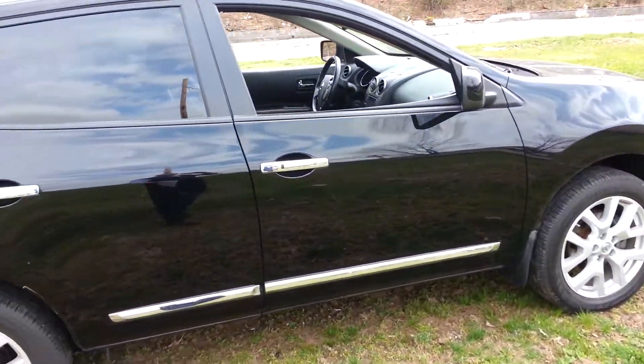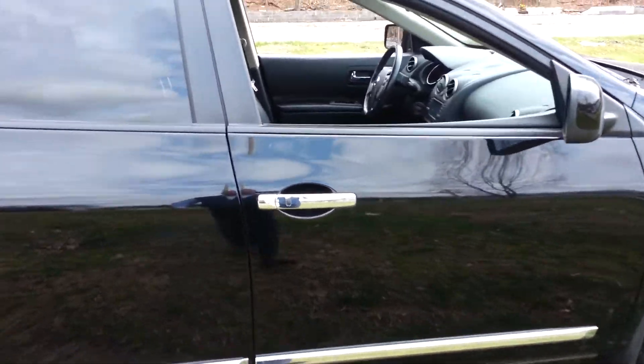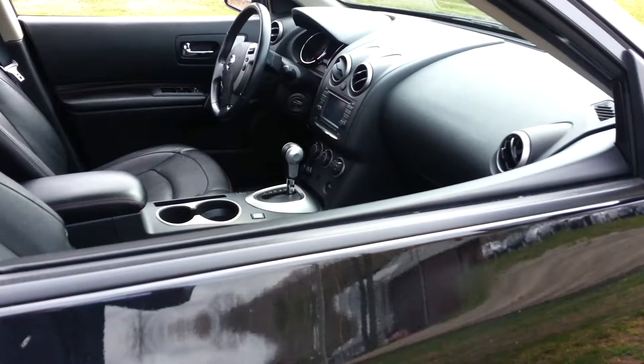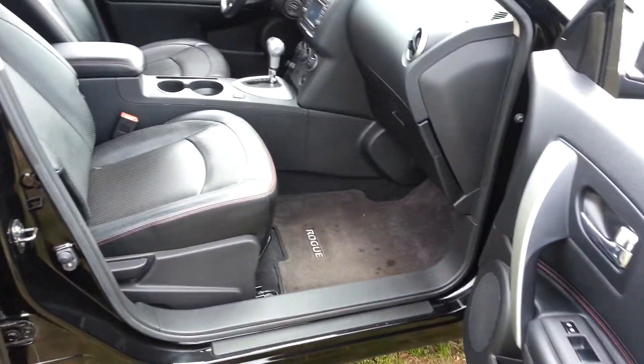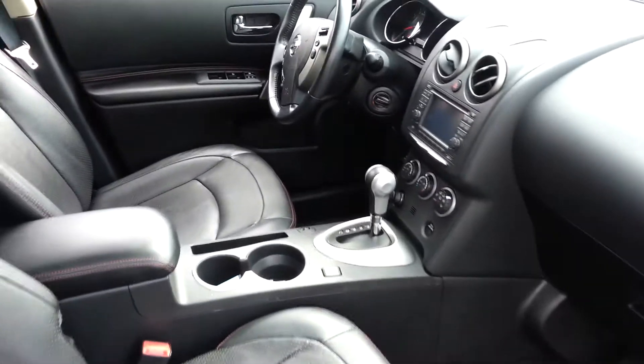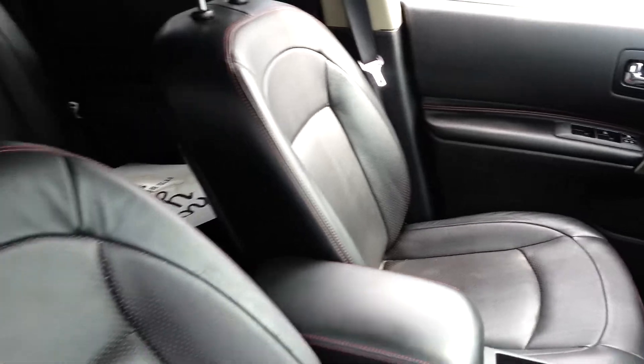Very well-equipped vehicle. It's got the roof rails. This truck is in real nice shape — everything on it looks good. I'm going to zoom in on the interior here and show you a little bit. It is like the charcoal black with the red stitching. Very sharp interior. You can see the nav screen and the leather seats there.